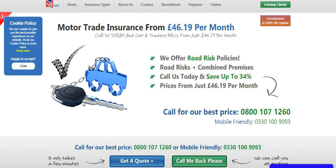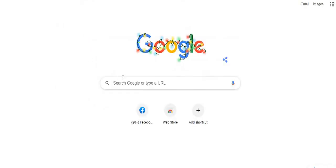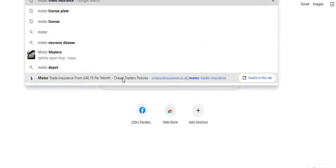Without motor trade insurance you won't be able to trade cars or buy and sell cars for a profit. The advantage of motor trade insurance is that you don't need to insure every car you buy. Say you buy and sell about two or three cars a month — you don't need to insure each car individually and then call your insurance every time you sell one. It saves a lot of time and hassle.